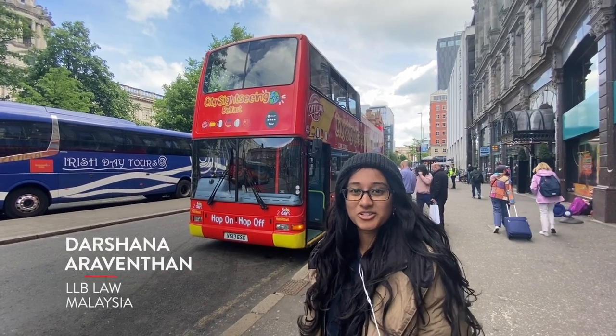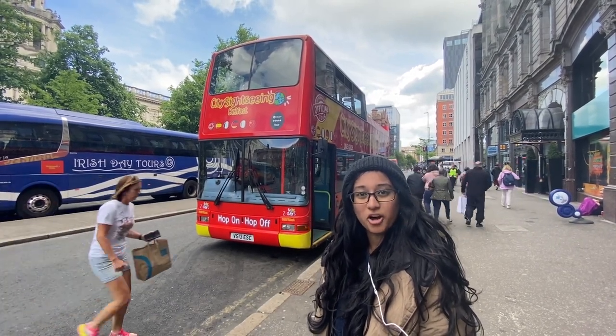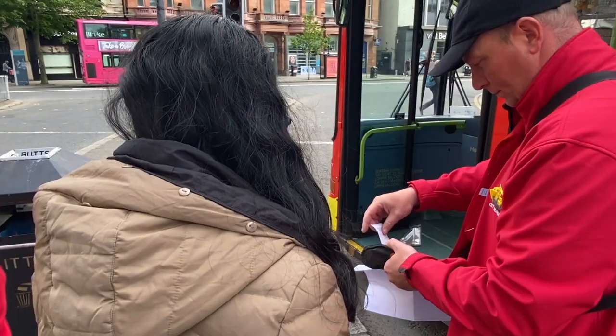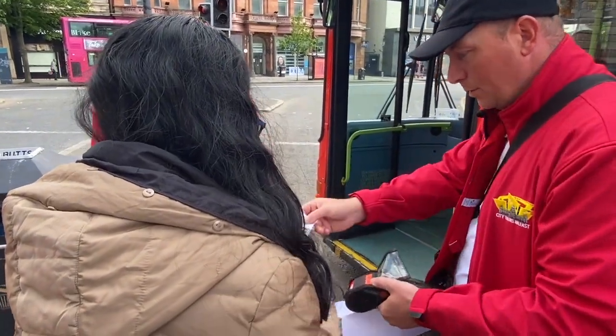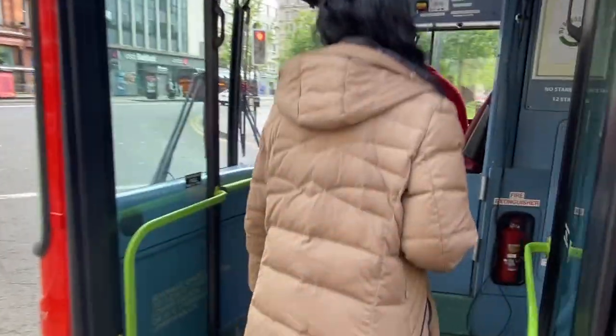Hi guys, so today we'll be taking a tour around Belfast on the City Sightseeing Belfast hop on and hop off tour bus. The first tour bus leaves at 10am so make sure you arrive around 9.45am so that you can get your ticket and get a good seat on the bus.